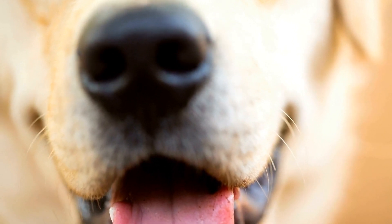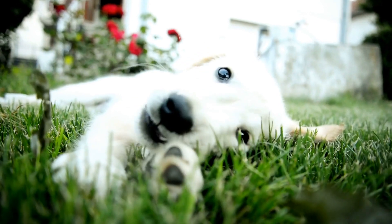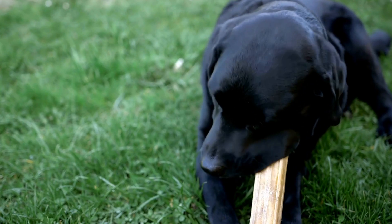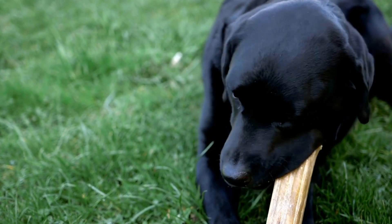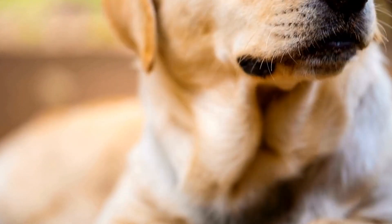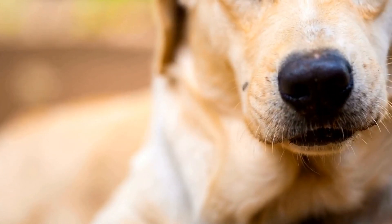Lastly, it's important to mention that labs are people-oriented dogs. They thrive on human companionship and can become anxious or depressed if left alone for extended periods. If you work long hours or have a busy lifestyle, consider hiring a dog walker or enrolling your lab in a doggy daycare program a couple of times a week. This will ensure they receive the social interaction and mental stimulation they need, even when you can't be there with them.